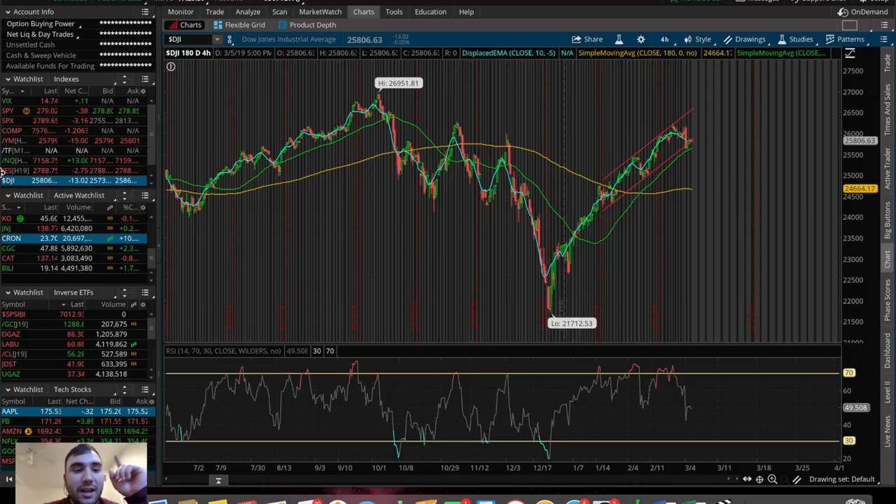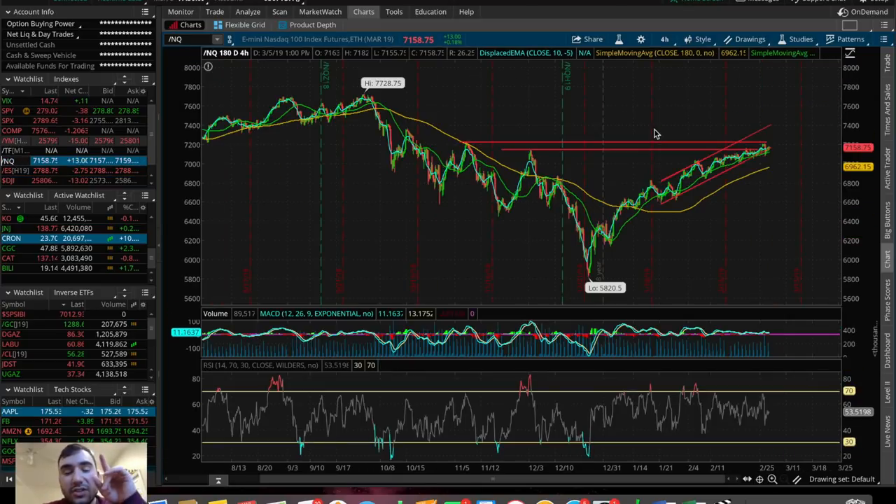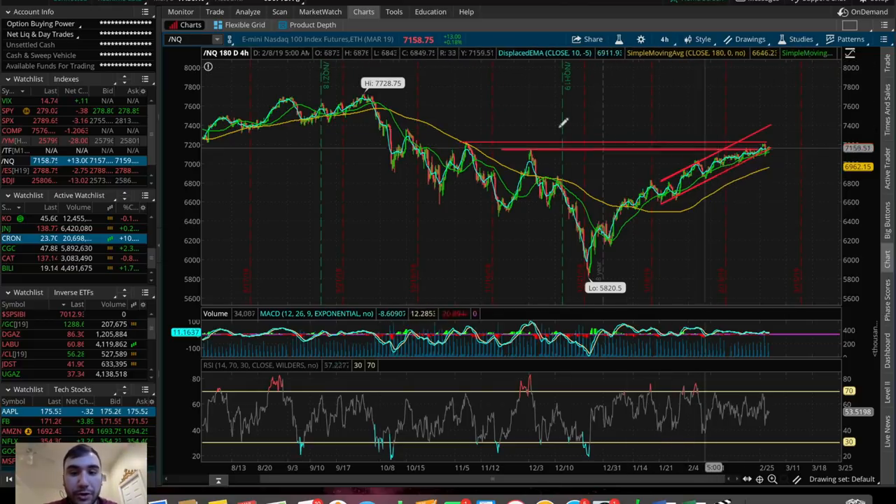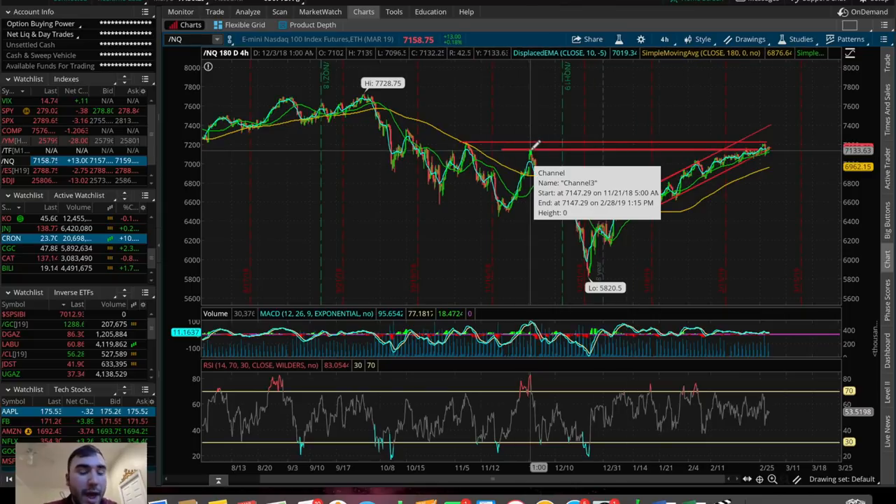Let's take a look at the NASDAQ Composite — this is the only index that ended up closing the day green, up about $13, up about 0.18%. Judging off this longer-term chart, very similar to the SPX and the Dow, we're on top of this old resistance which is now a new support from early December at about $7,140.